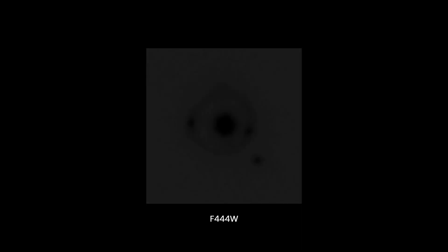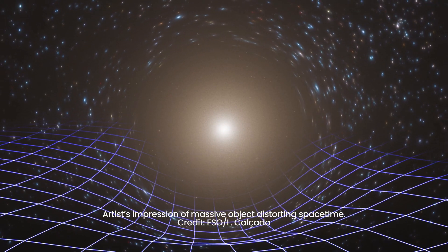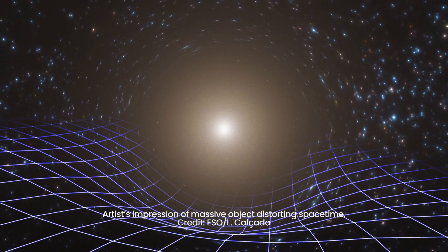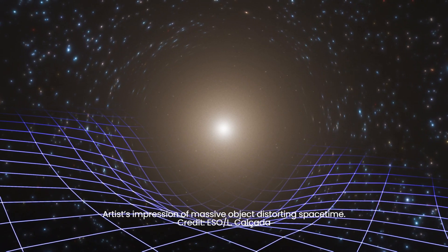An Einstein ring is a rare occurrence predicted by Albert Einstein's theory of relativity. Gravitational lensing, the phenomenon at play here, happens when the immense gravity of a foreground object, like a galaxy cluster or black hole, warps the surrounding space-time.